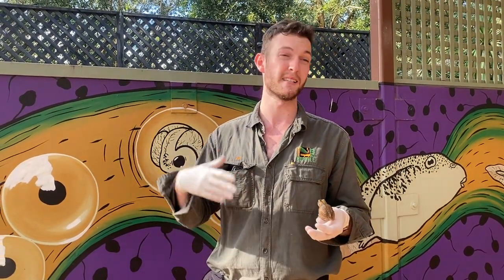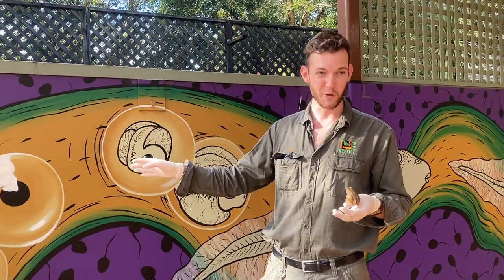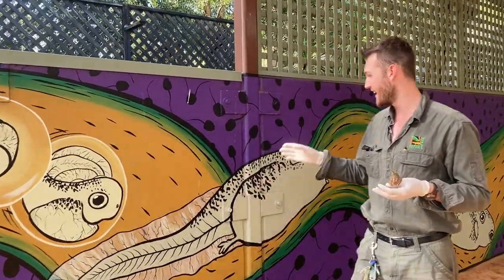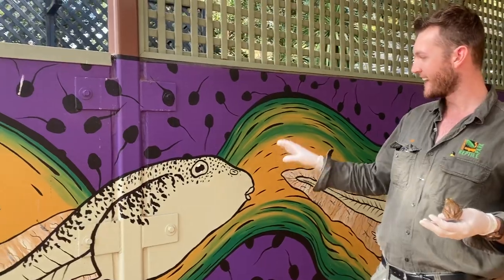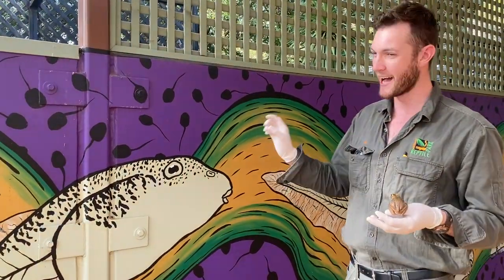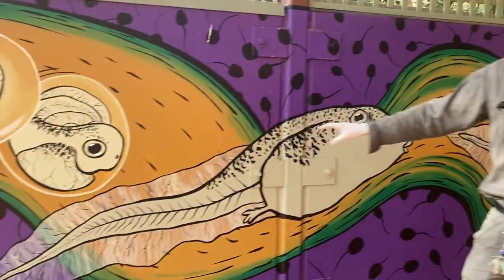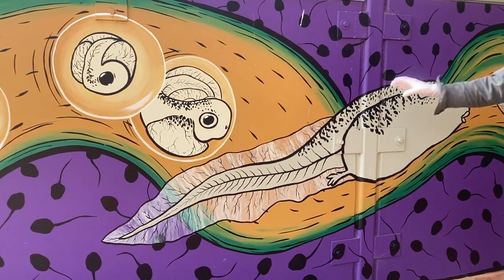Once the eggs are sitting in the water, they will eventually turn into something many people are familiar with — tadpoles. A tadpole kind of resembles a frog but they are typically very, very small and they have a tail because they're living exclusively in the water to begin with.